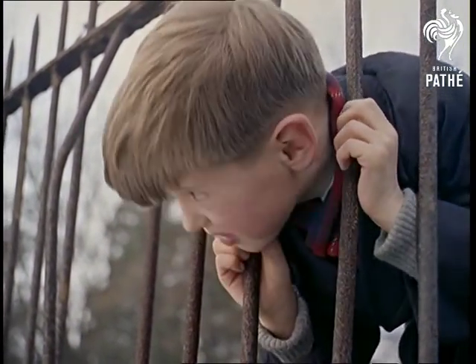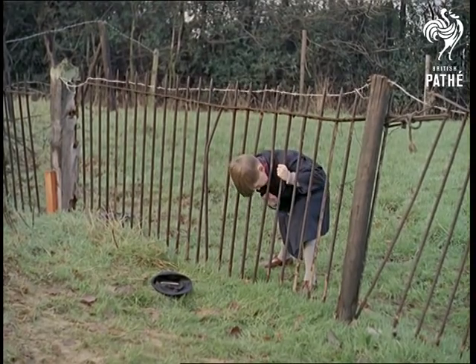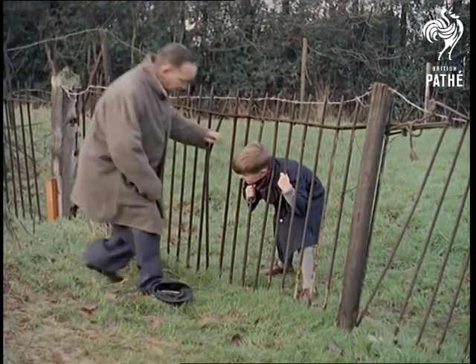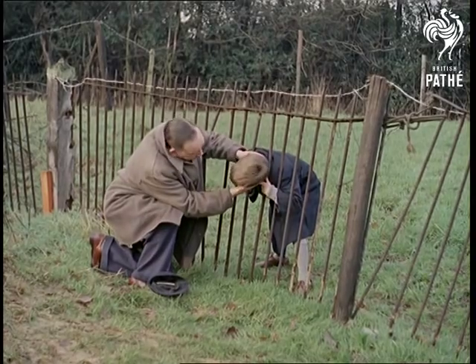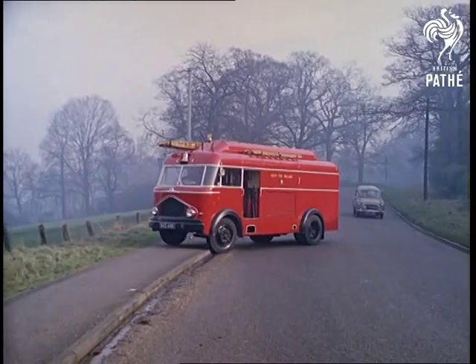From one all too common predicament to another, one for which there's no prevention. As long as boys are made the way they are, things like railings and goldfish bowls will remain an irresistible attraction. And when this happens — and it's always happening — it's a job for specialists: the fire brigade.